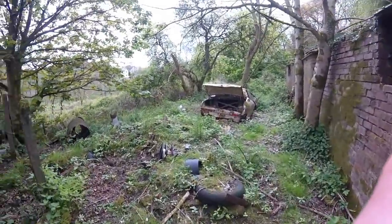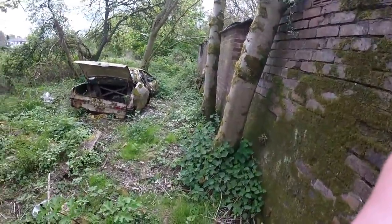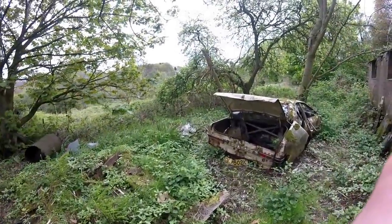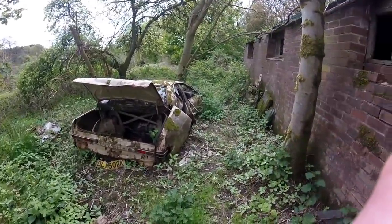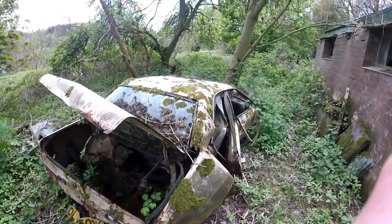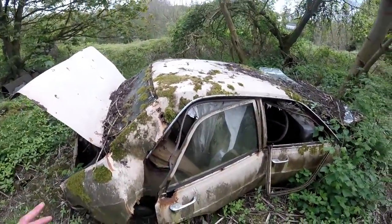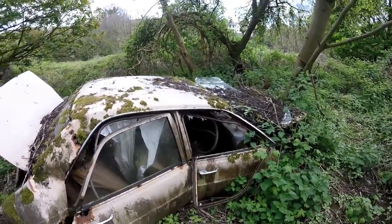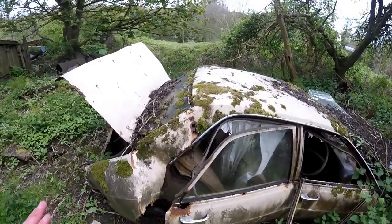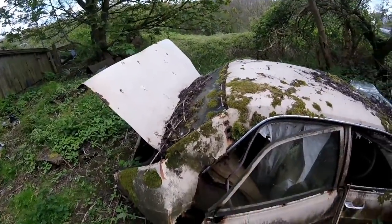Yes guys, there it is — one of the old abandoned cars. I'm glad I found one, because I didn't see any of them. I'm still in England by the way. Well look at the decay on this thing. That's what I call an abandoned car. This thing is just vaporizing, it's collapsing. That's insane.